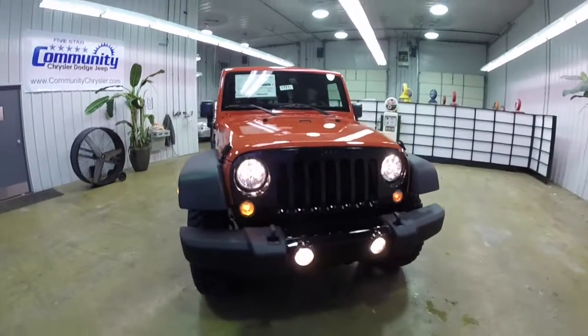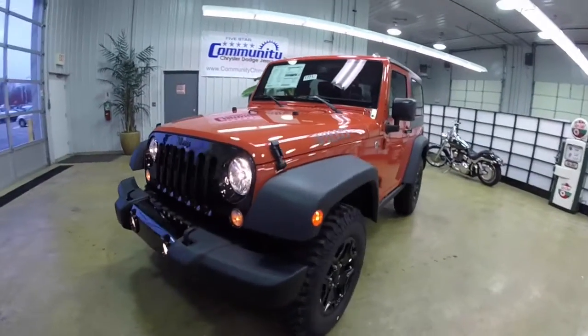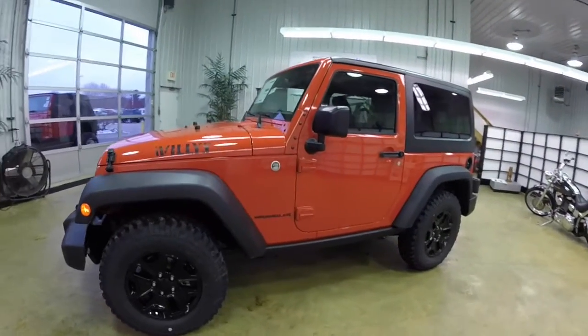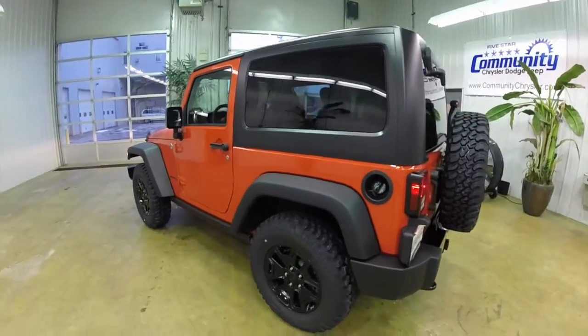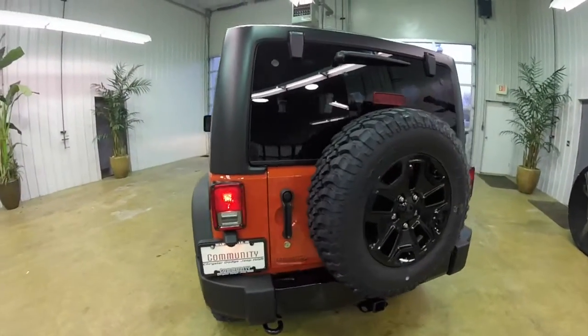Hello everyone. Today we're going to take a quick walk around look at this 2015 Jeep Wrangler Willy's Wheeler. This Wrangler is in sunset orange pearl coat metallic with a black cloth interior. It's powered by a 3.6 liter V6 engine with a 5-speed automatic transmission.